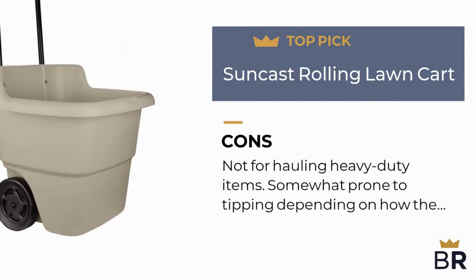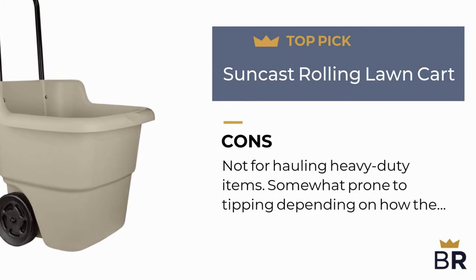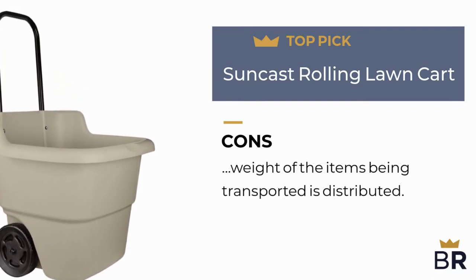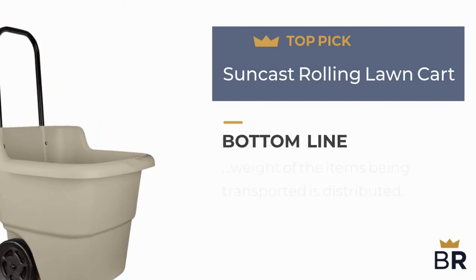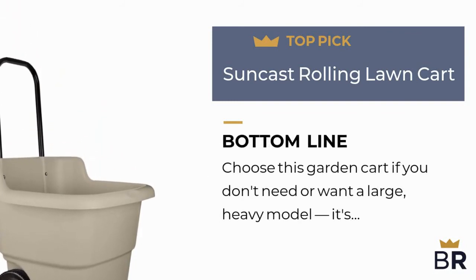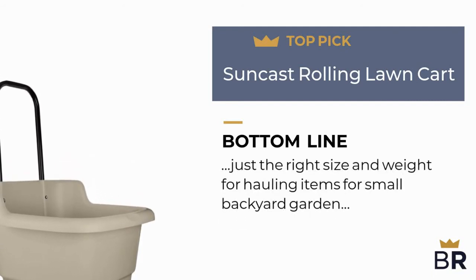Here are the cons: not for hauling heavy-duty items, and somewhat prone to tipping depending on how the weight of the items being transported is distributed. The best reviews bottom line: choose this garden cart if you don't need or want a large, heavy model — it's just the right size and weight for hauling items for small backyard garden tasks.